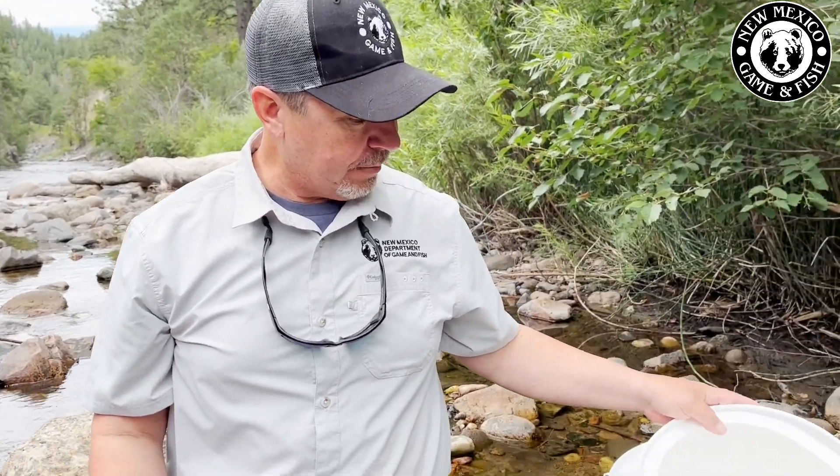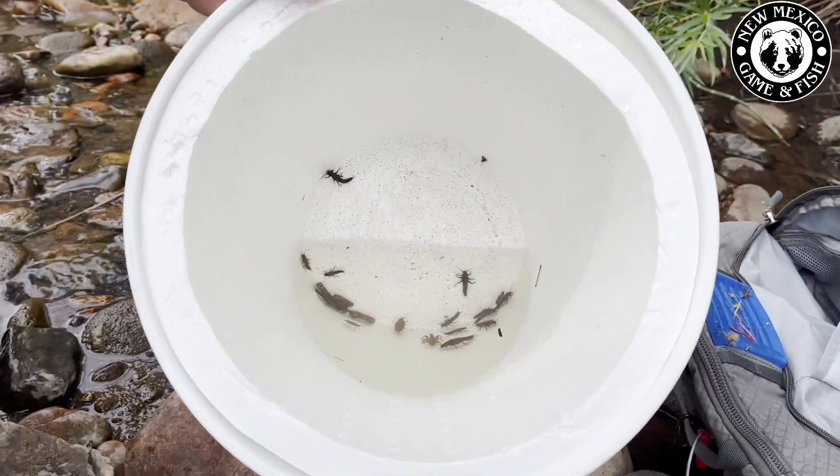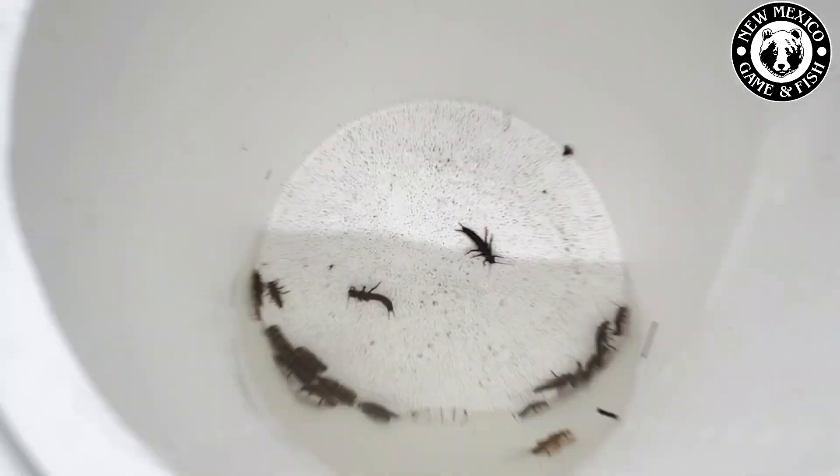Now that we've done a little sampling and turned over some rocks, the next step is to try and match flies to the insects that we found. I've got two buckets here with two different things to look at. The first is my big bucket — these are the biggest bugs we found in the river. They're all big stonefly, but there's a caddis in there as well that I'm going to show you.